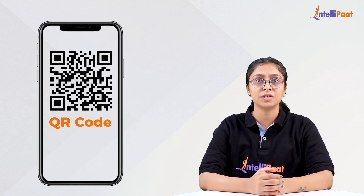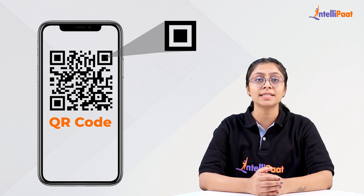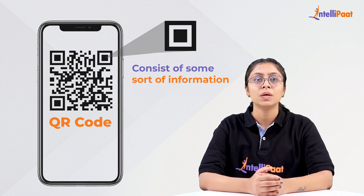The QR code is quite similar to how a barcode works. Each QR code represents black and white dots that consist of some sort of information. When scanned,